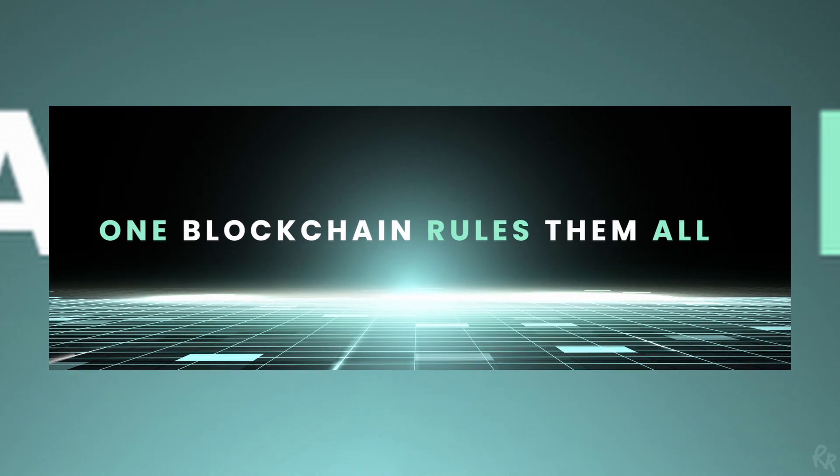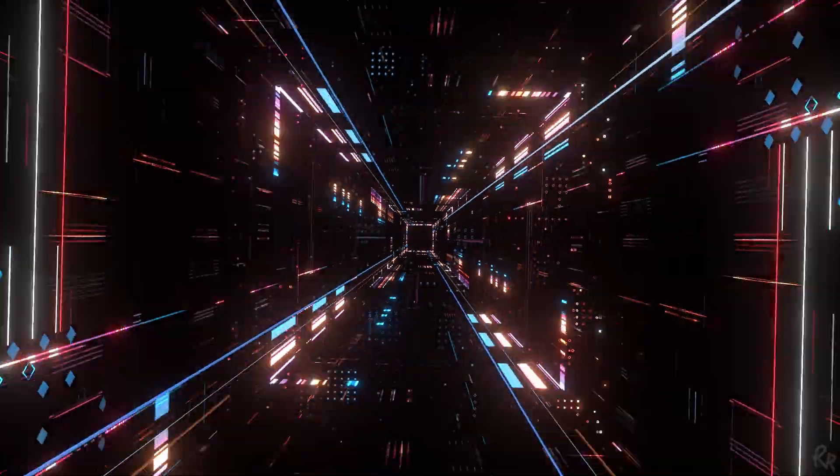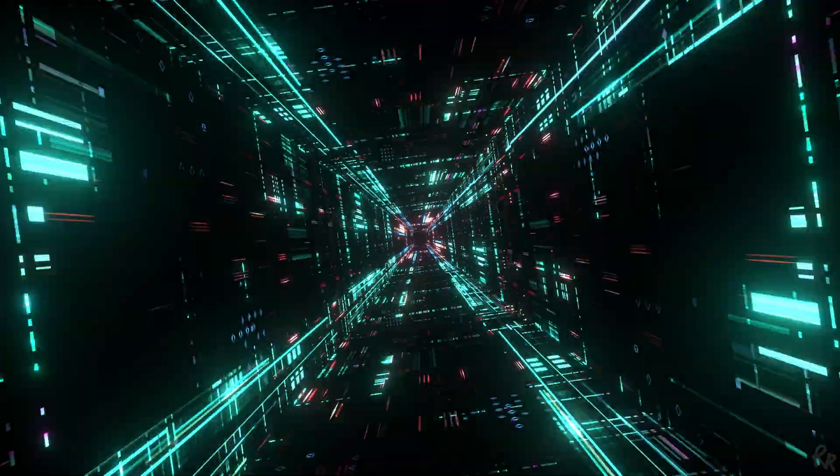Parallel Chain is a new layer 1 protocol powered by Parallel BFT, a unique proof-of-stake consensus that employs an innovative multi-class validator design with a delegation mechanism to make the network more democratic and decentralized. My name is Rick Richardson and in this video I'm going to tell you all about it.